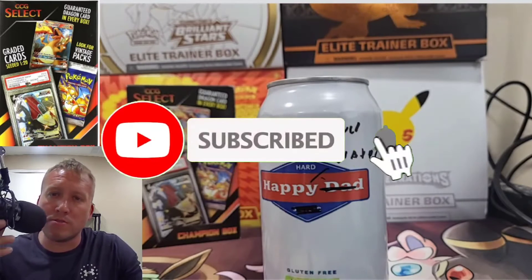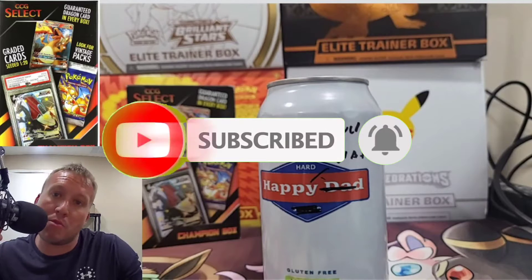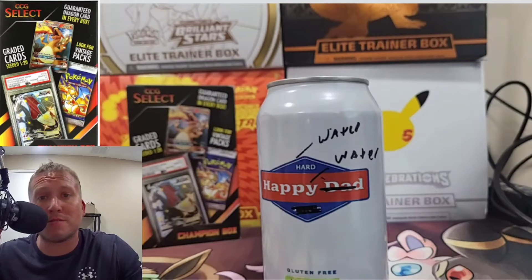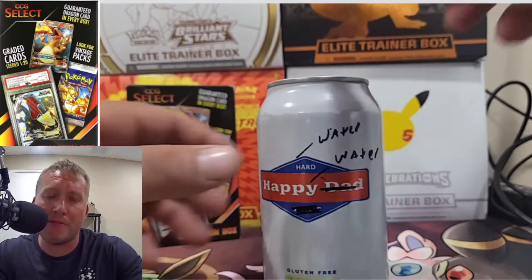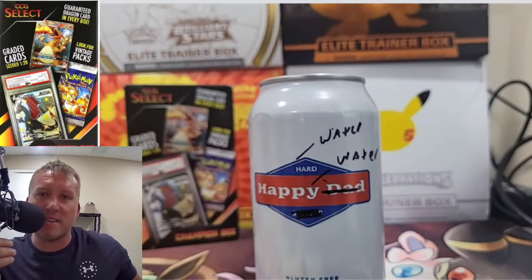Hey guys, welcome to another installment of Drunk With Jake. Today you're going to watch me blow $50 on some bullshit mystery box. So crack open your favorite water, put on some smooth jazz, sit back and relax, and let's get into it.